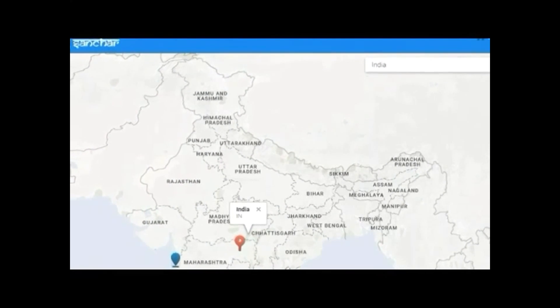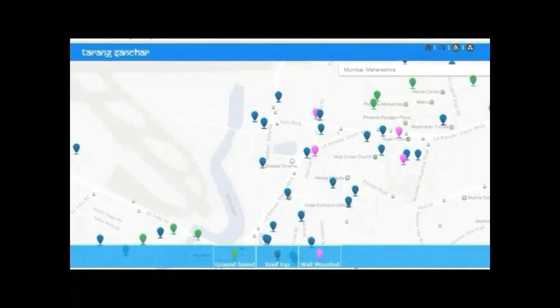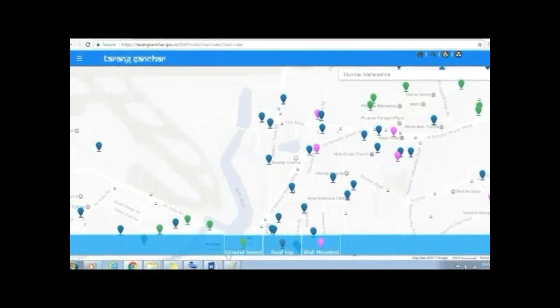It will also have information about mobile towers in a particular locality, besides the option to get the details via email. The portal will have technical details of more than 4,40,000 towers and 14.5 lakh base stations, and will allow telecom service providers to put in their information and documents related to EMF radiation on the site.